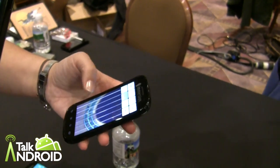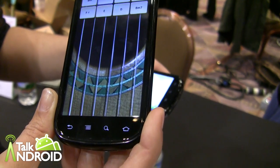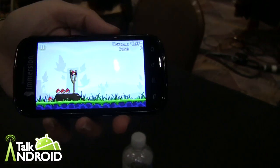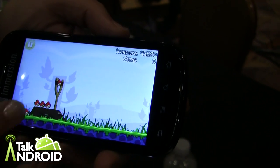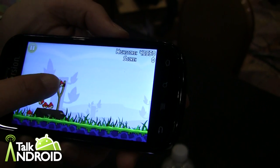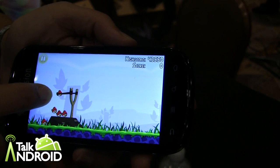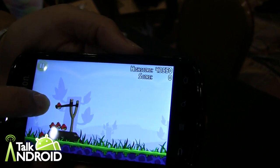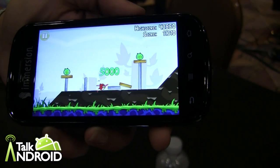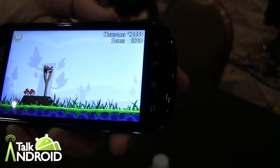Reverb actually allows the user to feel the effects of audio onto a game. So here is Angry Birds, and the developer hasn't done anything to this application. But what we've done is the OEM, by installing Reverb into the device, turns the audio into a haptic effect. So as I pull back on the bird, I can actually feel the tension in the device, and when I let go and it explodes into the pigs, I actually feel the explosion in my hands. So it creates a much more immersive and engaging gaming environment.